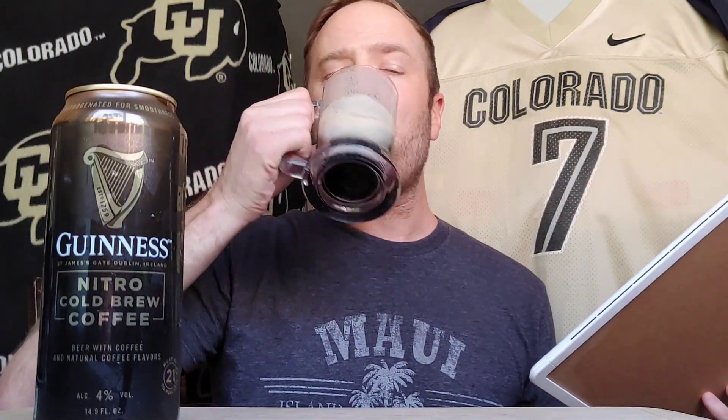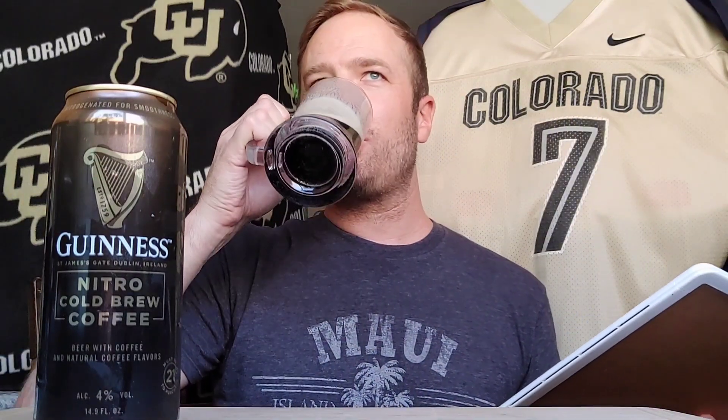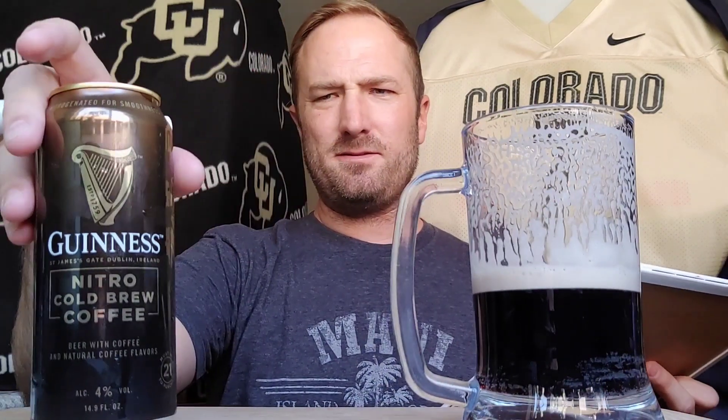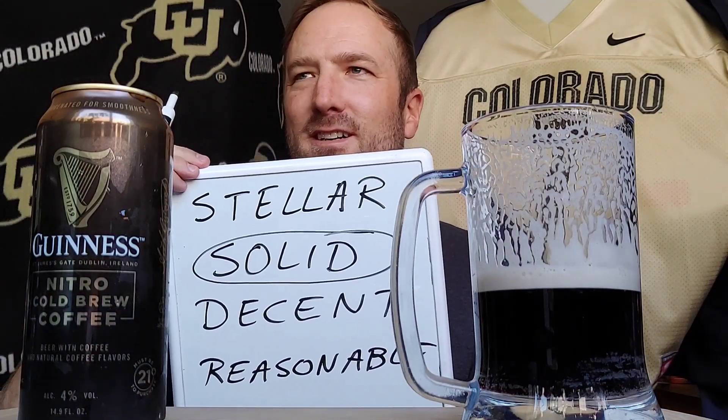Give it a rating — give it one more full sip. From stellar down to a hell no. That's tough. It's right between these two — decent and solid. If all of them taste like this I'm pretty happy with this. You're not always going to get the pillowy softness of a Guinness with really good coffee. I expected to rate this a decent, but I'm going to give it — it's not at the top of solid, but it is St. James Gate solid.